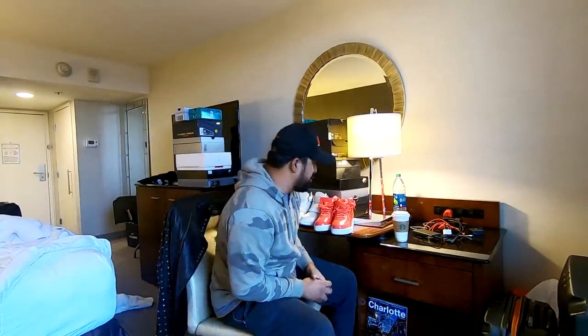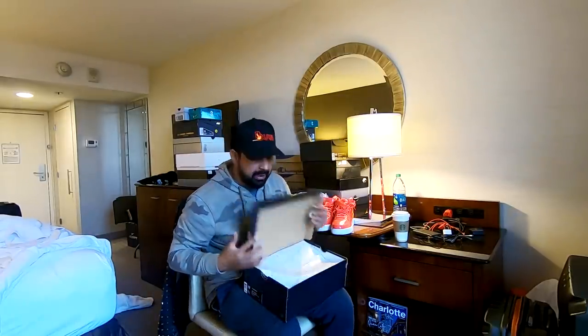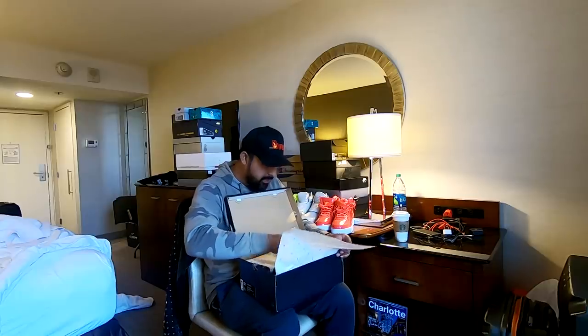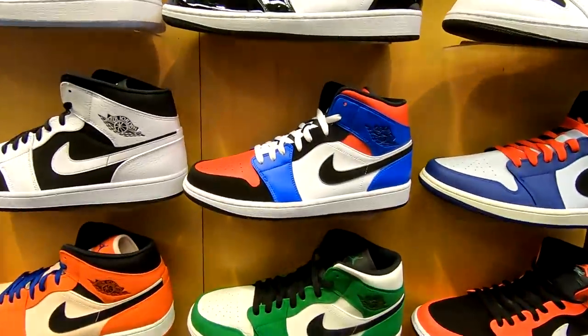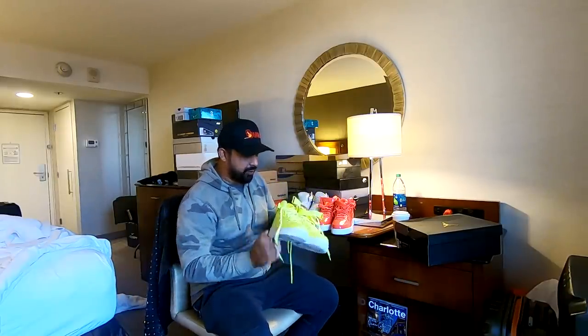Alright guys, here are the sneakers that I bought on this trip. I'm gonna start really quickly — because you always start with the Jordan 1s. Got these for Sartaj, he'll be happy. I love these. I got these for Harman. I've got the Air Force 1s in this — really like them. Got a good deal on them.